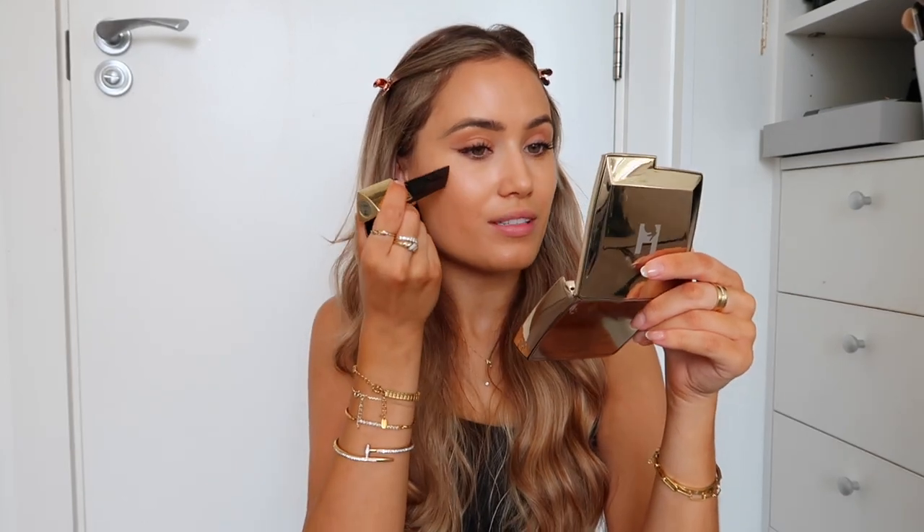I'm just going to pop on some blush quickly — this is the Hourglass one in the shade Wonder, just on the slightly higher point of my cheekbone to lift the face. I ended up whittling it down to five candidates, had interviews, and it was honestly impossible to choose. But I ended up going for this really lovely girl who I think is just going to make the best teammate. She's going to be working with me part-time — I think like two days a week to begin with.